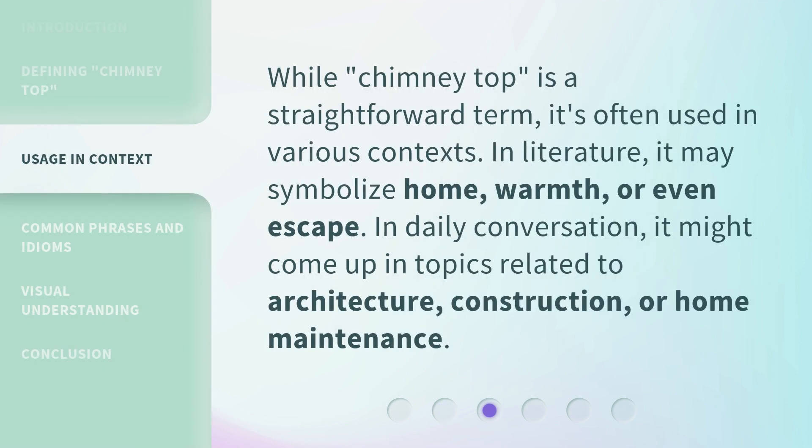While 'Chimney Top' is a straightforward term, it's often used in various contexts. In literature, it may symbolize home, warmth, or even escape. In daily conversation, it might come up in topics related to architecture, construction, or home maintenance.